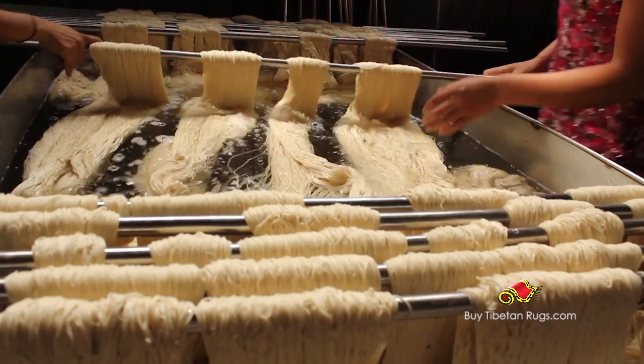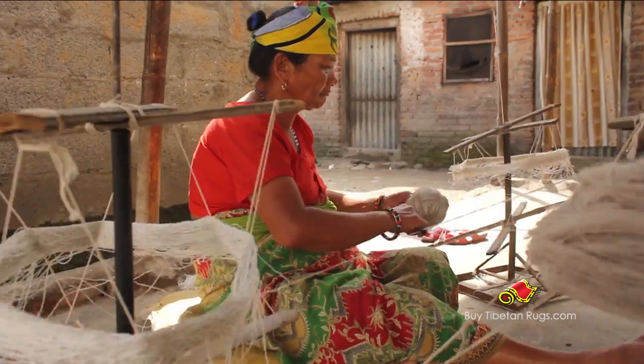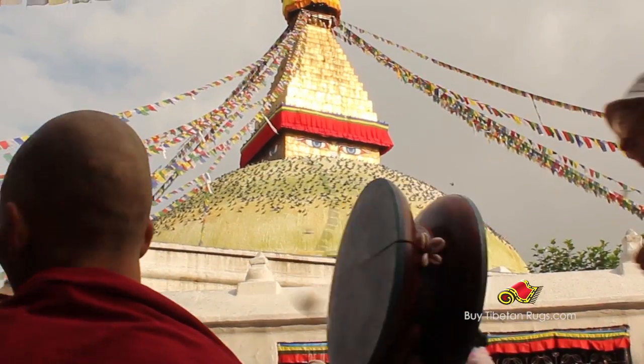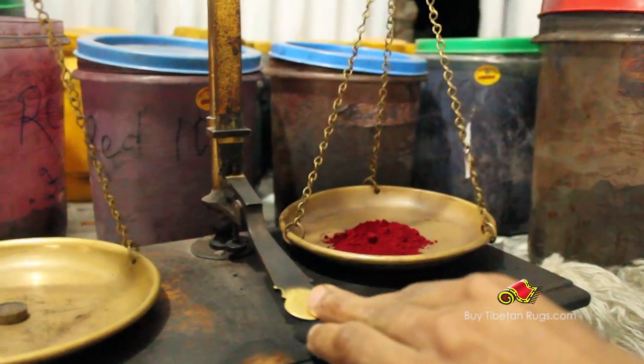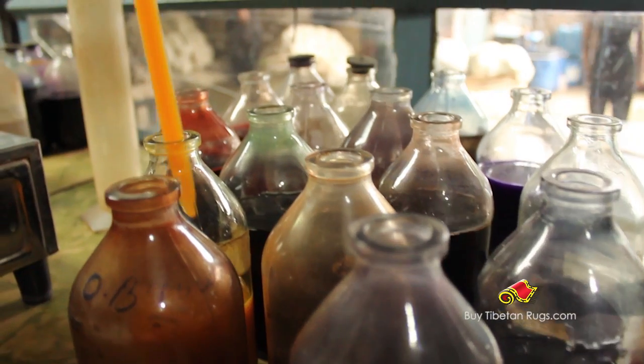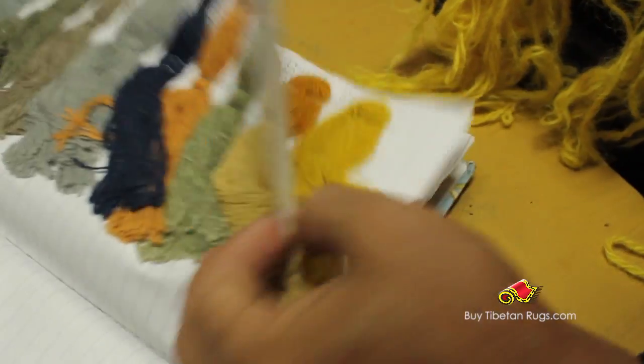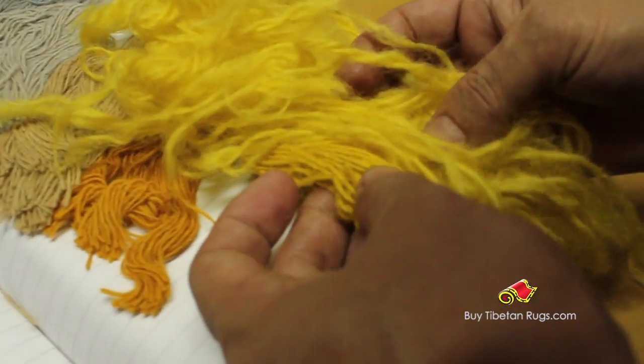We send it to the further process for dyeing, drying, and boiling. We use environmentally friendly dyeing to save mother nature. We prefer Swiss dyeing rather than Indian and vegetable dyeing in order to meet customer's demand. We have tried to maintain the quality of work.